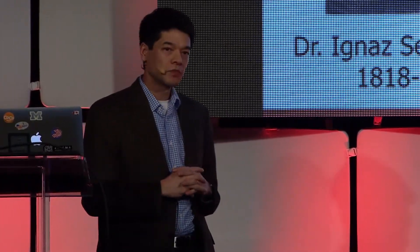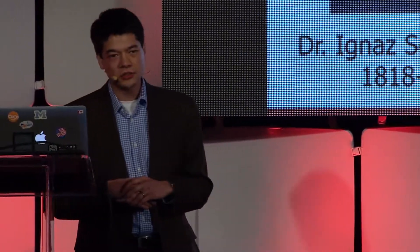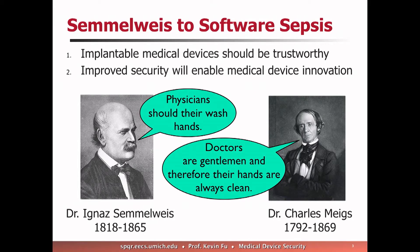I'd like to draw some parallels to the 1800s. There's a very interesting piece of medical research from the 1840s by a number of physicians, including Ignaz Semmelweis. He discovered that his students who were working in the morgue in the morning and then went to work with patients — those patients tended to have a higher mortality rate. He did a control study and found that if you wash your hands after doing that, your patients tended to live. The reaction from the physician community was: doctors are gentlemen, and therefore their hands are always clean — complete denial, even in the face of the statistics.